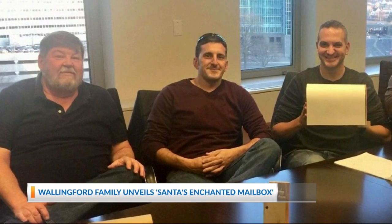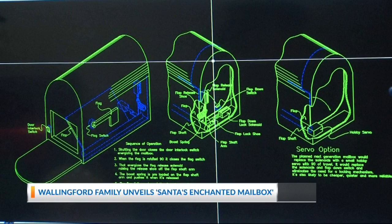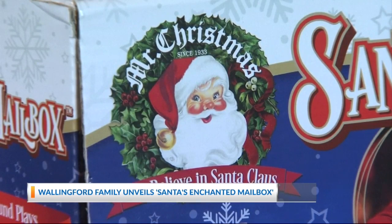So Chris, his brother-in-law, and his stepfather secured a patent for the design and signed a deal to mass-produce the mailboxes through toy company Mr. Christmas. Steve's a contractor. Dave's an engineer. I work in credit cards. I'm like, what are we doing here?